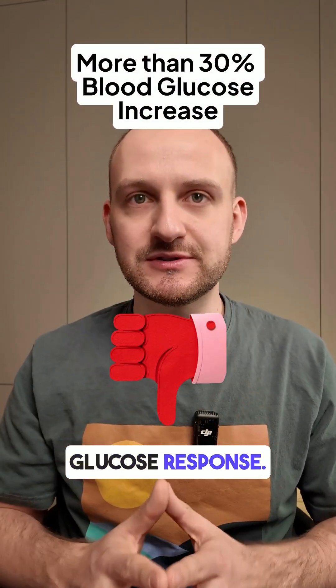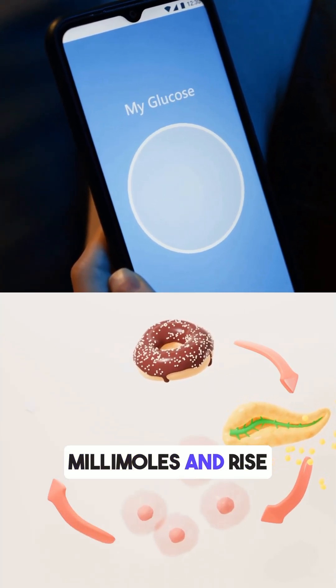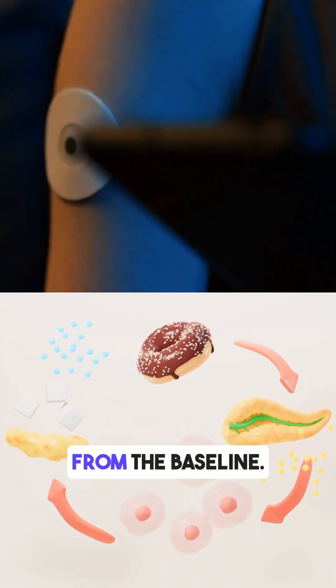This is a strong glucose response. Doctors recommend post-meal levels should stay under 7.9 millimoles and rise no more than 30% from the baseline. Dates pushed it right to the edge.